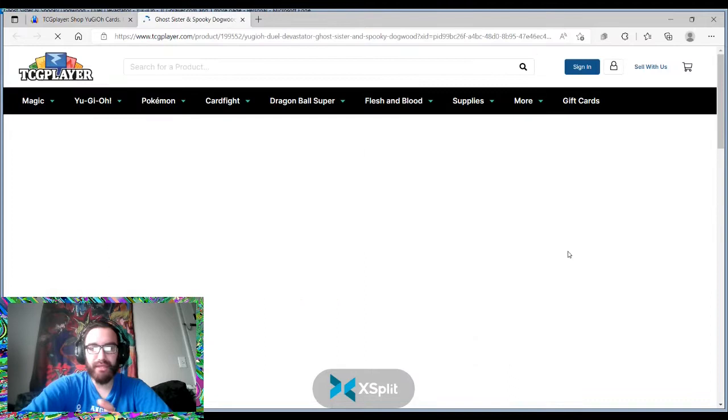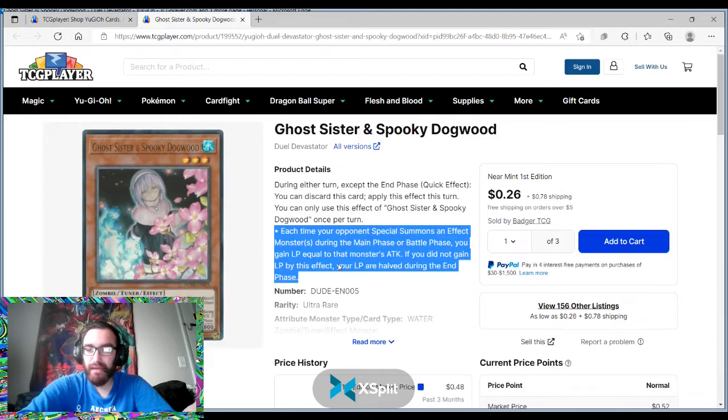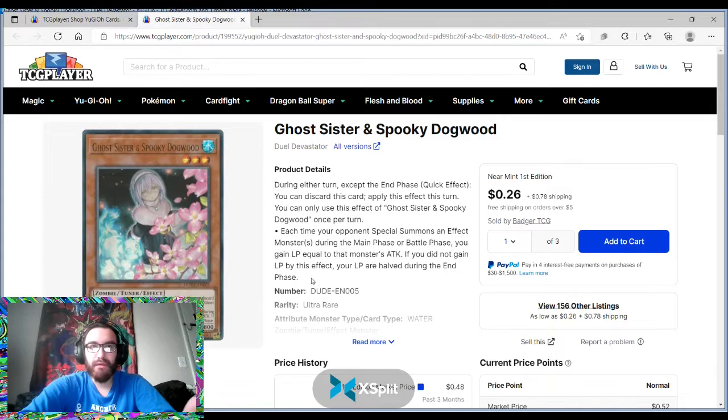The biggest thing with this card — it says each time your opponent Special Summons an effect monster during the main or battle phase, you gain life points equal to the attack. If you did not gain life points, your life points are halved. Halving your life points is kind of relevant, but gaining life points is really not that super relevant.